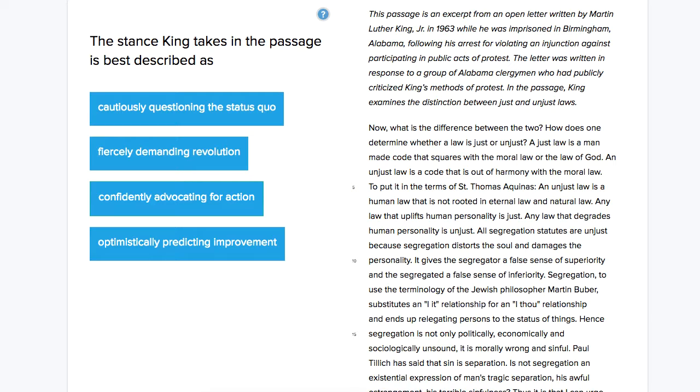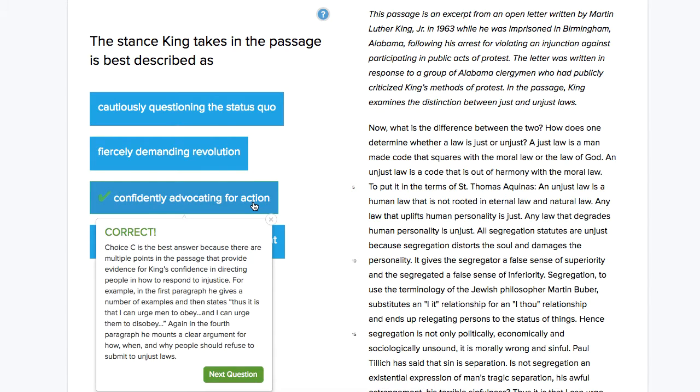The correct answer here is confidently advocating for action — this answer right here.